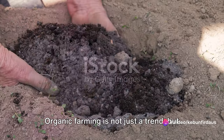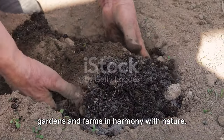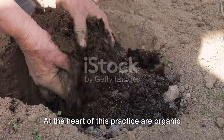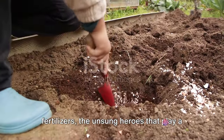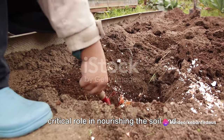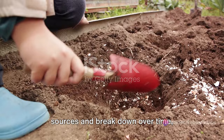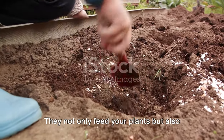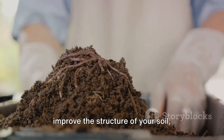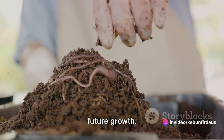Organic farming is not just a trend, but a conscious choice to cultivate our gardens and farms in harmony with nature. At the heart of this practice are organic fertilizers, the unsung heroes that play a critical role in nourishing the soil and promoting plant growth. These fertilizers come from natural sources and break down over time, releasing nutrients into the soil. They not only feed your plants, but also improve the structure of your soil, creating a sustainable environment for future growth.